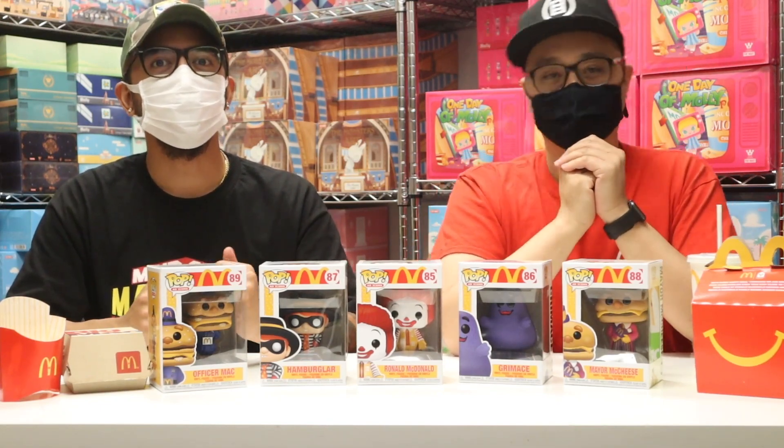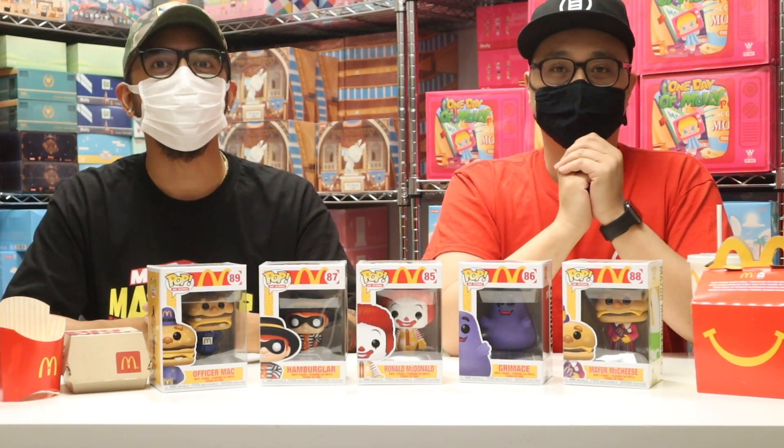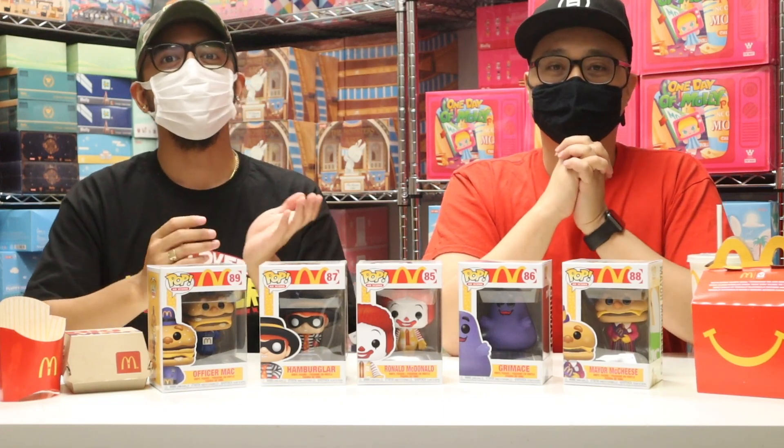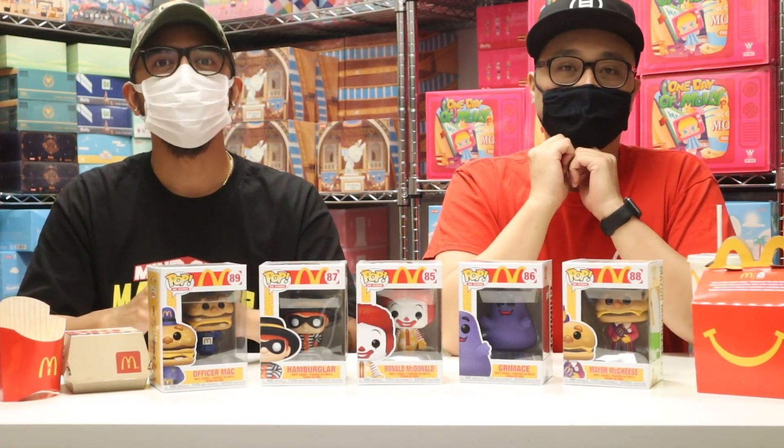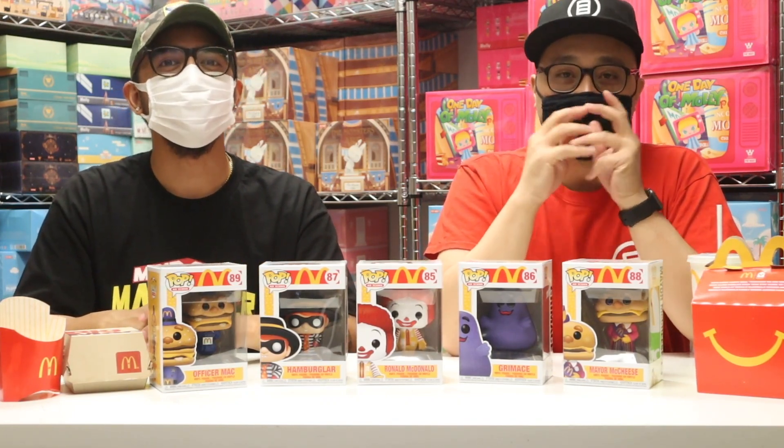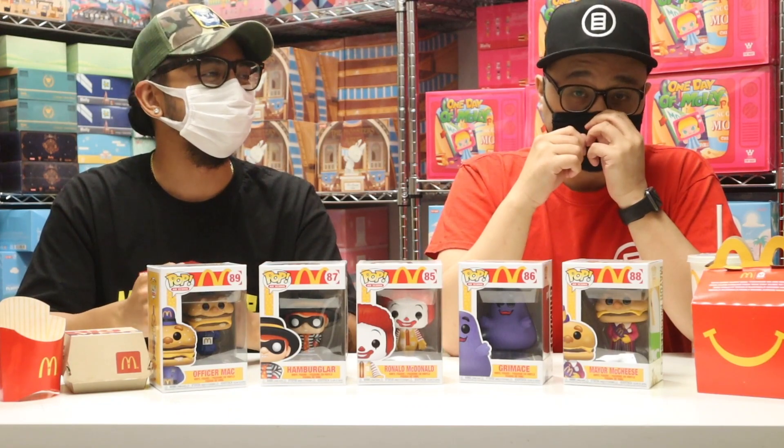You might remember some of the characters from the old McDonald's commercials, or from your visits to the popular fast food joint when you were younger. These mascots we grew up seeing all over our Happy Meals are now collectible Funko Pops. And now that we're older, we can buy our own toys instead of having to beg our parents to get us the latest Happy Meal.